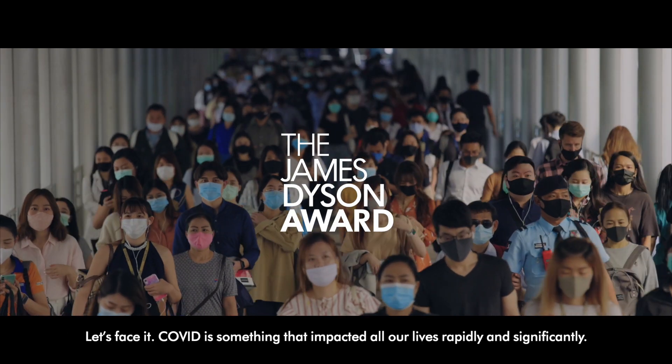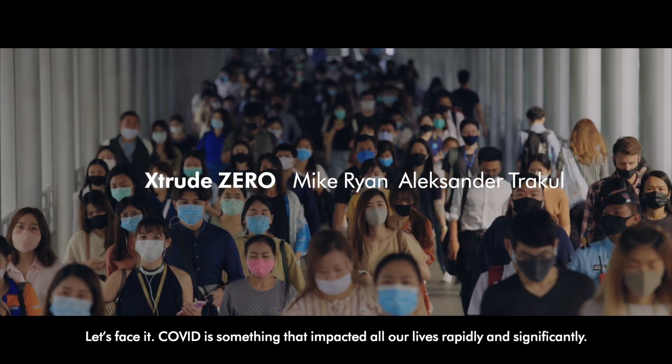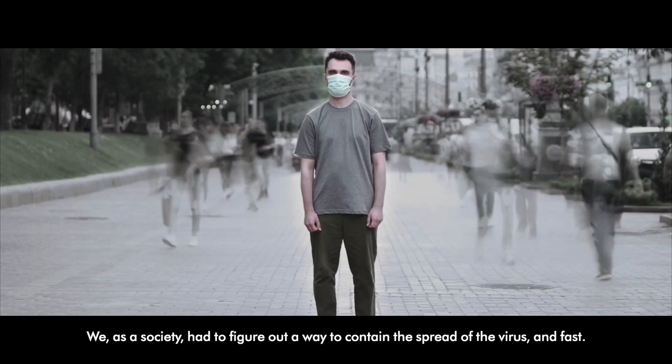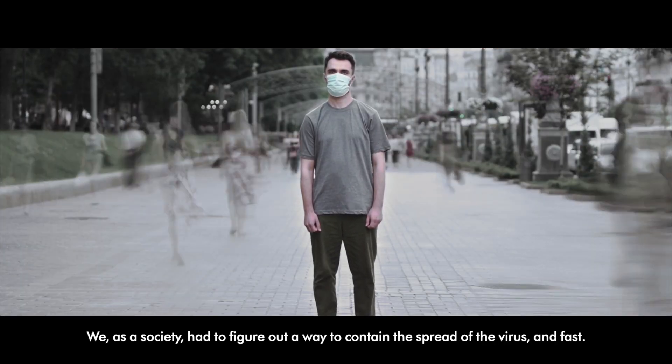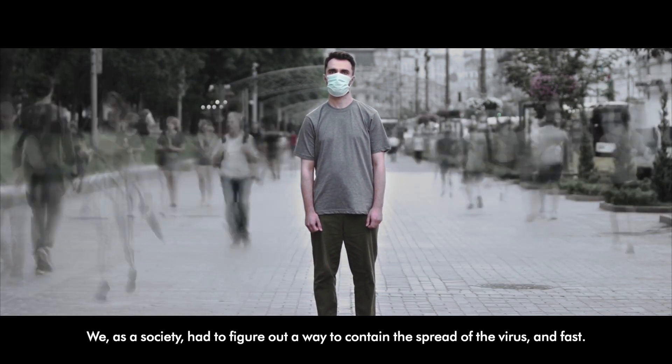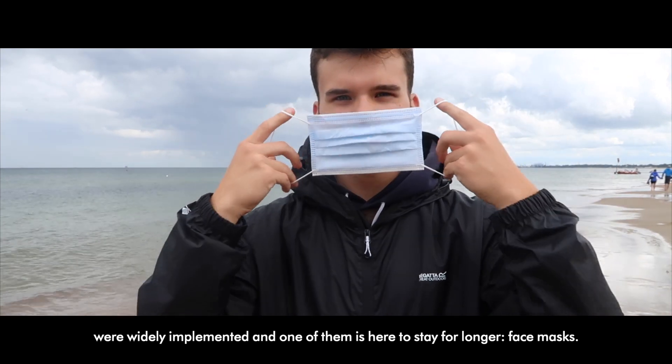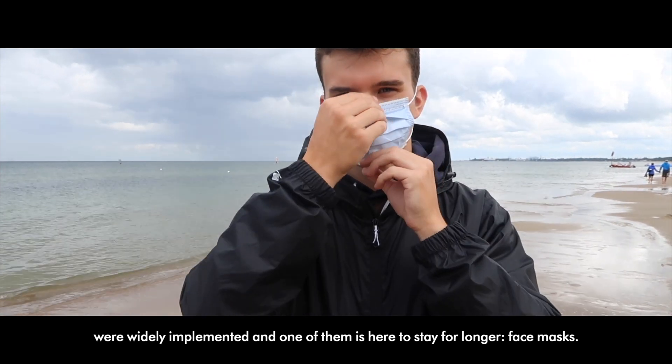Let's face it, Covid is something that impacted all our lives rapidly and significantly. Suddenly, the entire world came to a stop. We as a society had to figure out a way to contain the spread of the virus and fast. Several personal protective equipment measures were widely implemented, and one of them is here to stay for longer: face masks.